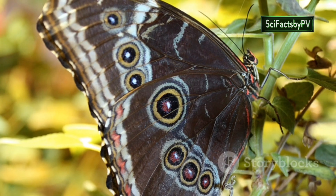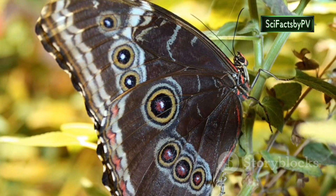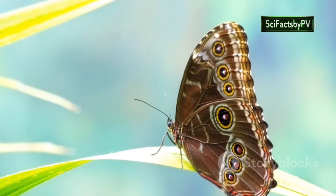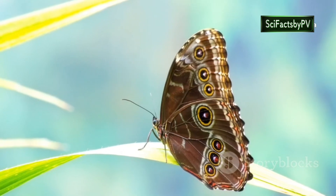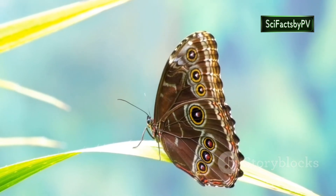This structural coloration creates the illusion of the Morpho's wings shifting color as it flits through the dappled sunlight of its rainforest home. But this beauty also serves a vital purpose. The Morpho's dazzling display is used to attract mates and ward off rivals, ensuring the continuation of its lineage in the rainforest's intricate web of life.